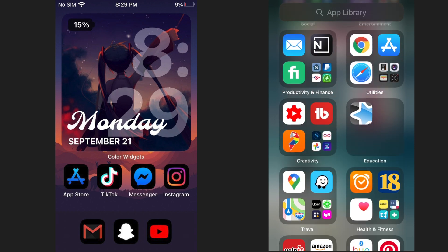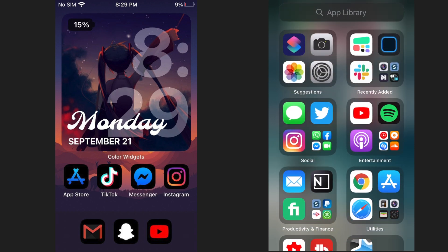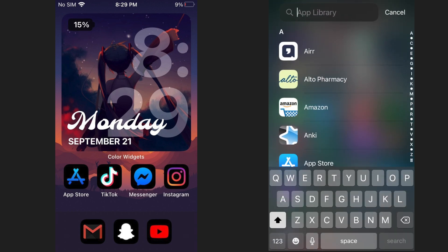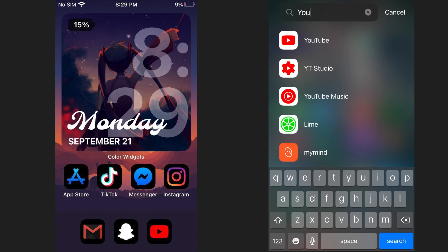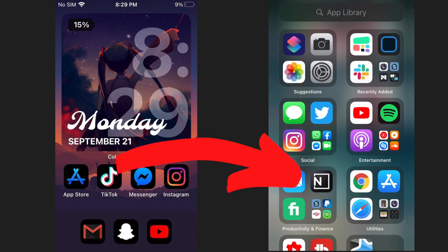You'll still have access to all your apps if you scroll all the way to the right — you can search for whichever app you want. But with this minimalistic setup, you can keep your homepage clean. Plus, if you have a social media addiction, you can hide TikTok or Instagram away into the app library and increase the friction it takes to use them.